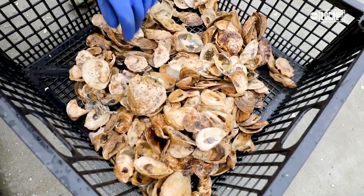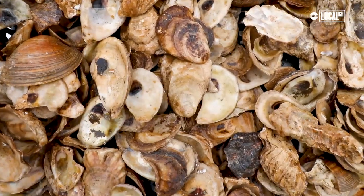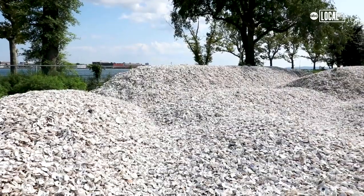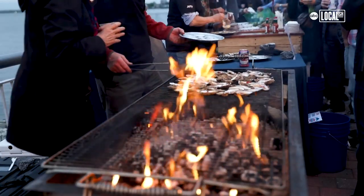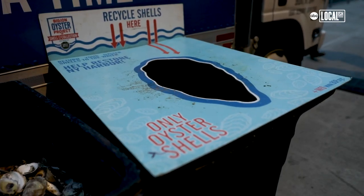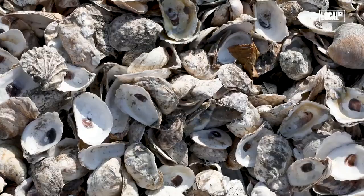Oysters need a hard substrate to attach to and their preferred substrate is shells. This is our oyster shell pile — we use these oyster shells for our restoration work. We collect these shells from over 70 restaurants in New York City and in total we've collected 1.3 million pounds of oyster shell to date.